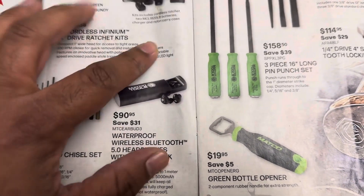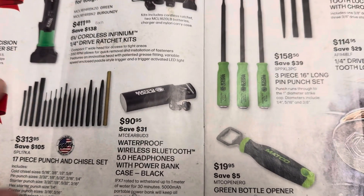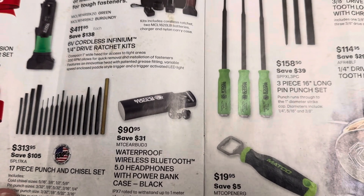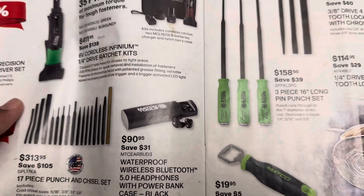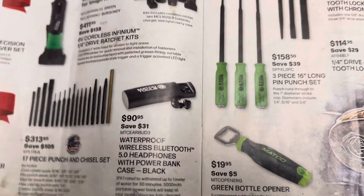$90 for some Bluetooth earbuds — there are so many options out there. I'm sure those aren't bad but you can probably get an equal set for about $30 at Best Buy, Walmart, or Target.